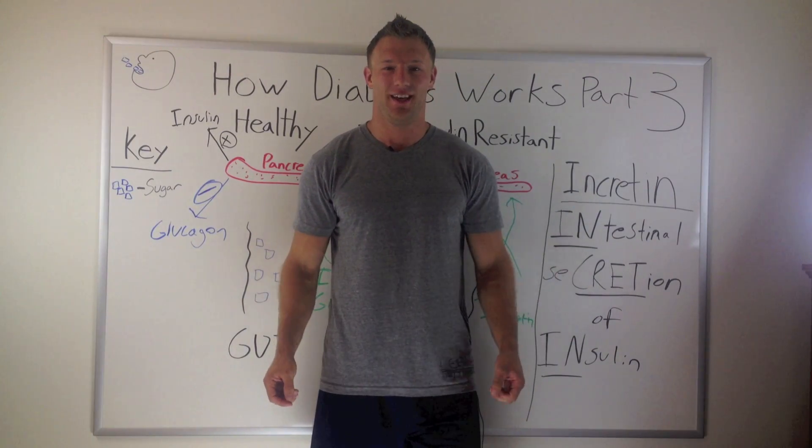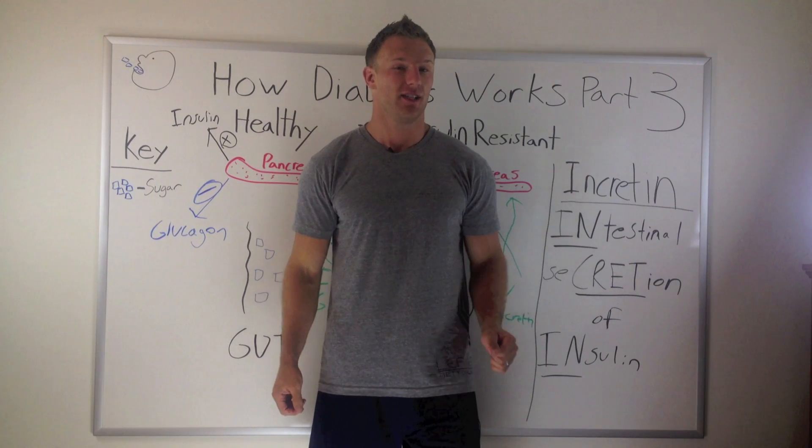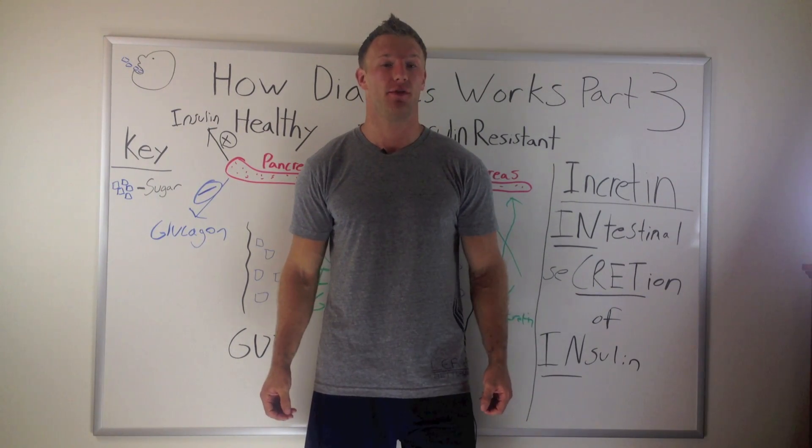Hey, it's Dr. Spencer Nodolsky here again with part three of how diabetes works and what to do about it, especially with the supplement berberine.